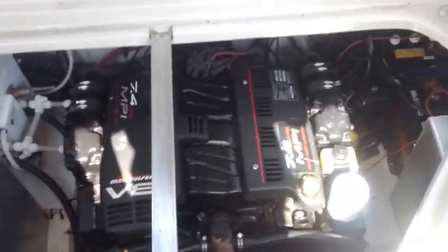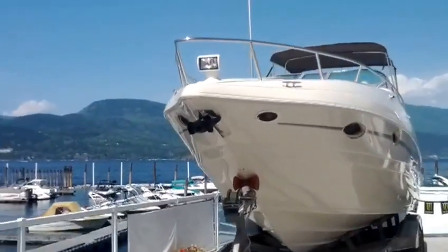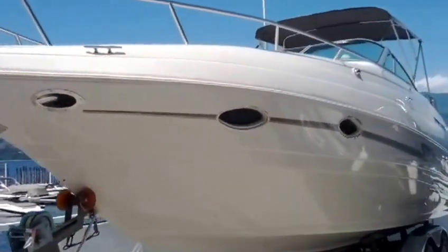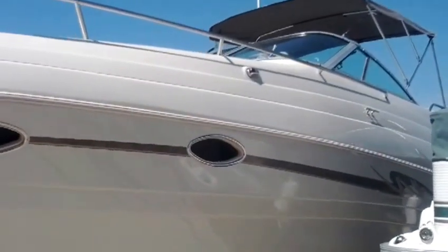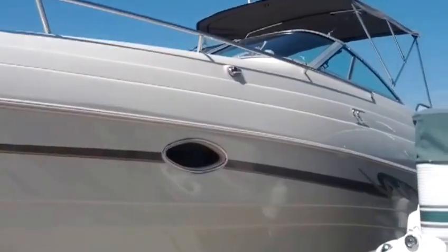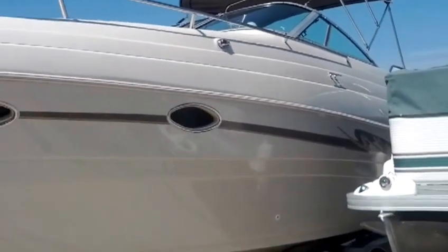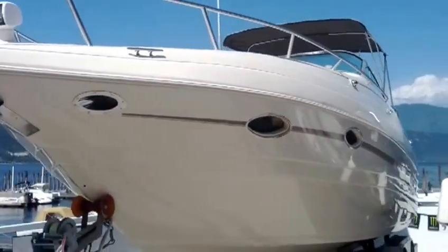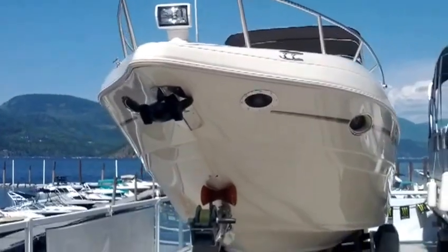So there you have it — it is a 1998 Mariah Z260, 307 hours on the motor, in very nice clean condition, loaded up with all kinds of features and electrical accessories. Check out our website at shoespotmarina.com. At $35,000 I don't believe this boat will last very long. Give us a shout or come by and have a look — we'll show it to you. Take care.